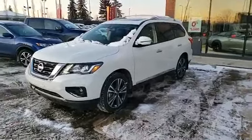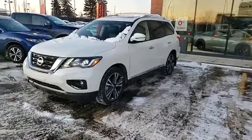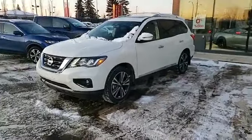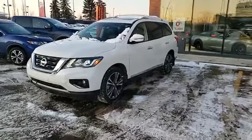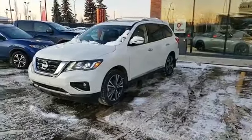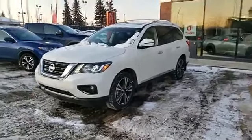So this is a 2019 Nissan Pathfinder Platinum Edition. For the Pathfinders I've sold in the past, I've done the SV, SV Tech, SL, and Midnight Edition — the Platinum is the be-all-end-all, the top-of-the-line Nissan Pathfinder model. And if you look between the 2019 and 2020 models, unless you're looking at the Rock Creek Edition, there's really no difference.